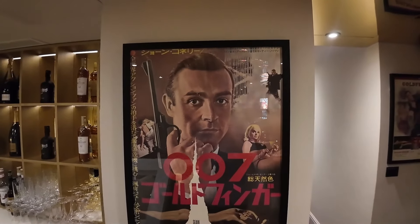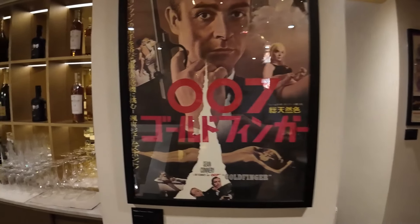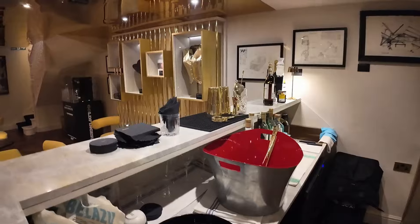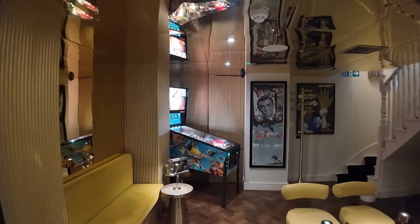We've got another Japanese market movie poster. There's a pinball machine — You Only Live Twice — with a little DB5 in it. That's very cool. We've got another bar here. This place has two bars — it's my kind of establishment.